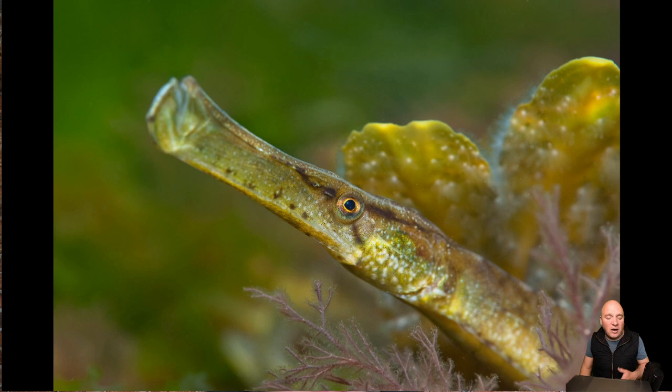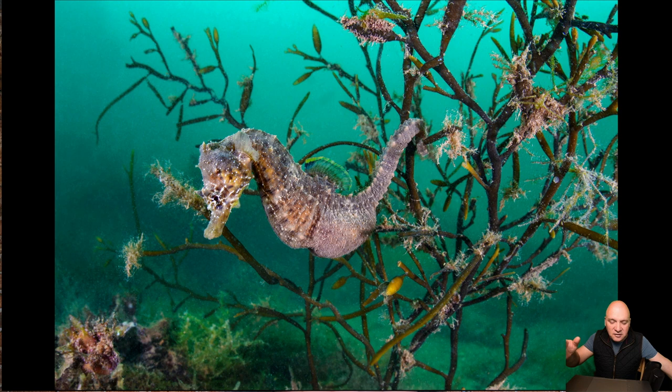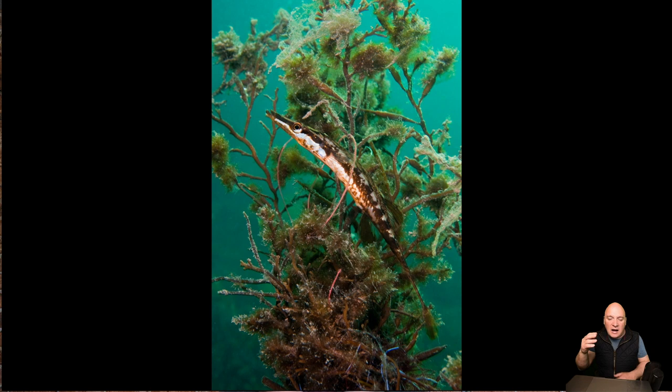We have real diversity in shapes and sizes — this is a broad-nosed pipefish, and a short-snout seahorse here as well. The south coast is actually the best place for seahorses, but they are very rare — I've not seen one for more than 10 years. But when you do get the chance to see one, it's obviously very special. I go diving and photographing in the ocean a lot, and it's been 10 years since I've seen one, so they're not an easy thing to find.